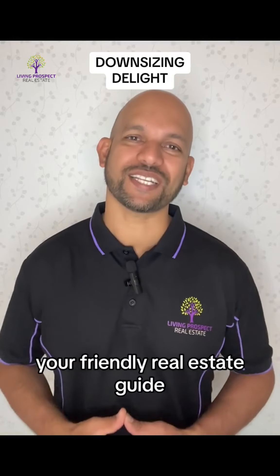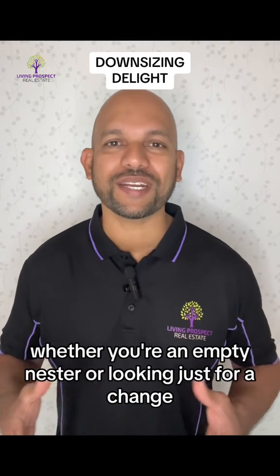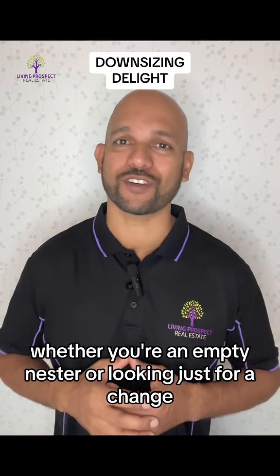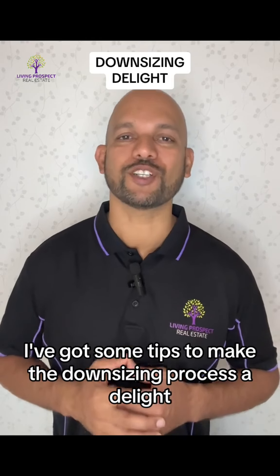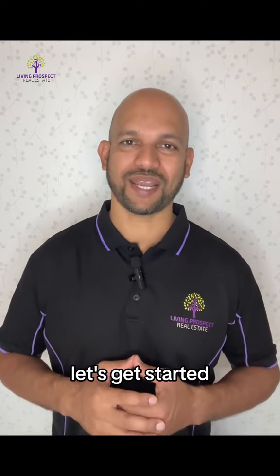Hey, it's Danny, your friendly real estate guide. Today we're talking about downsizing — whether you're an empty nester or just looking for a change, I've got some tips to make the downsizing process a delight. Let's get started.